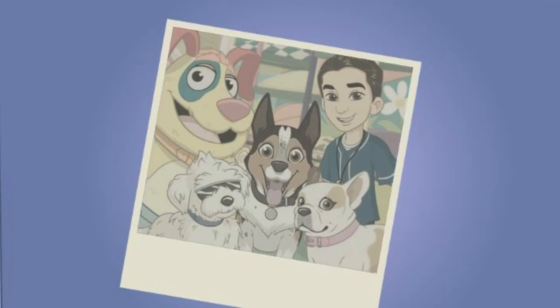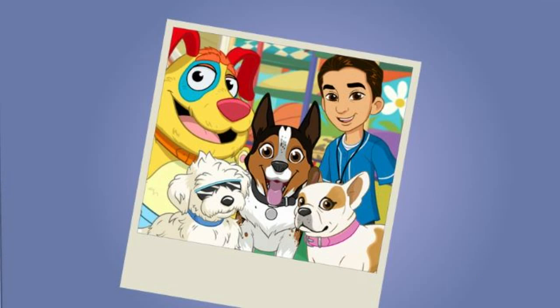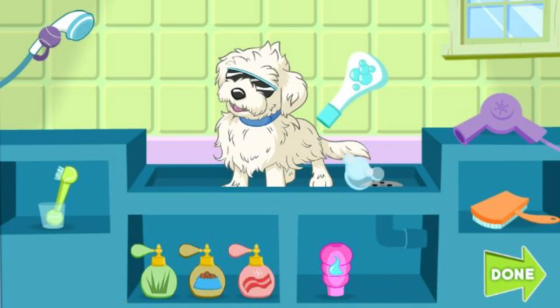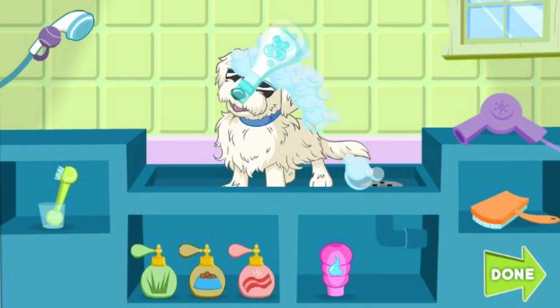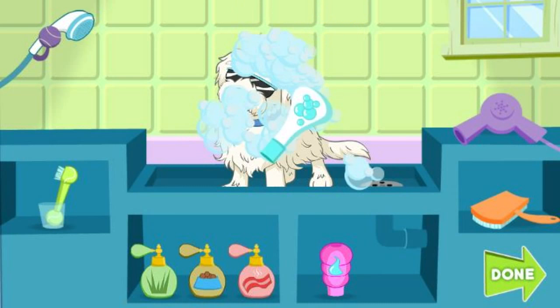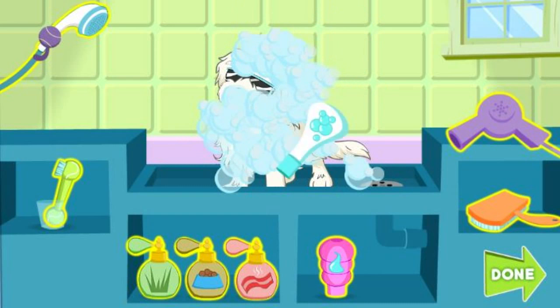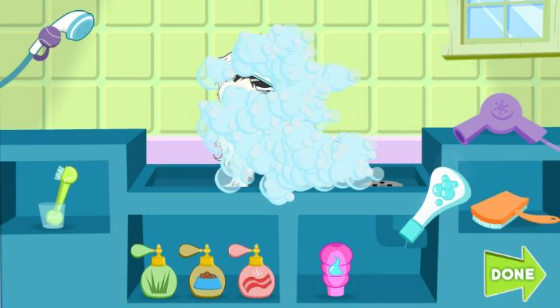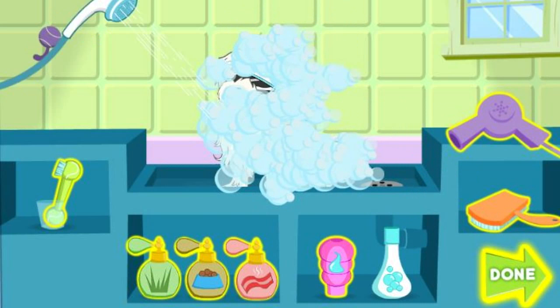Nice choice. We need to get the dogs squeaky clean before their pictures. I love getting groomed. Let's keep moving the grooming tool. Looking good. Drag any of these grooming tools to the dog to help get him ready. Click what you want to use and move it back and forth over our pooch pal. When you are finished, click the green done button.